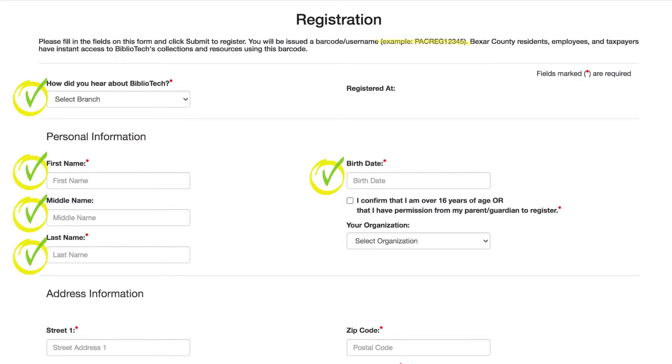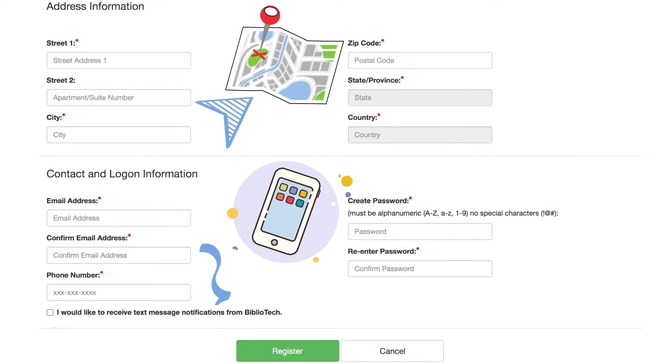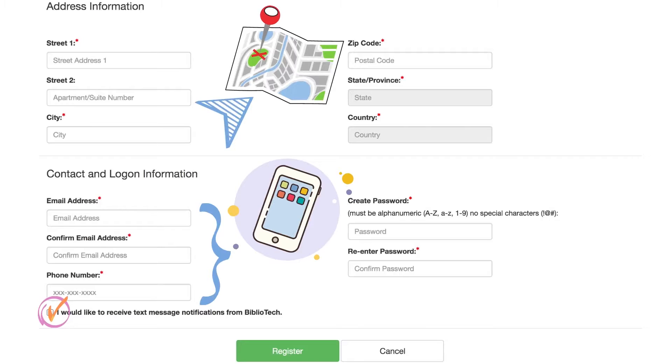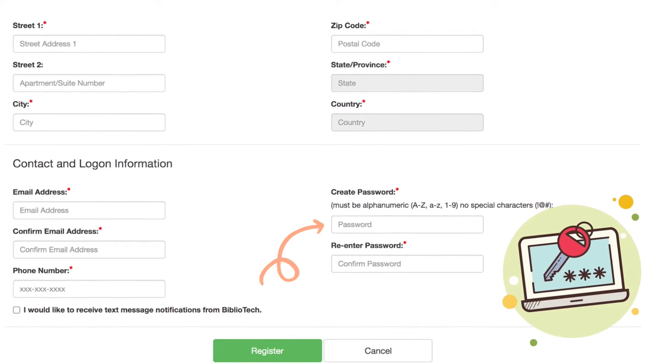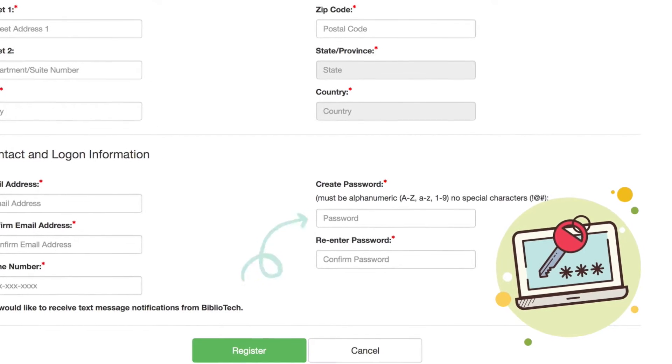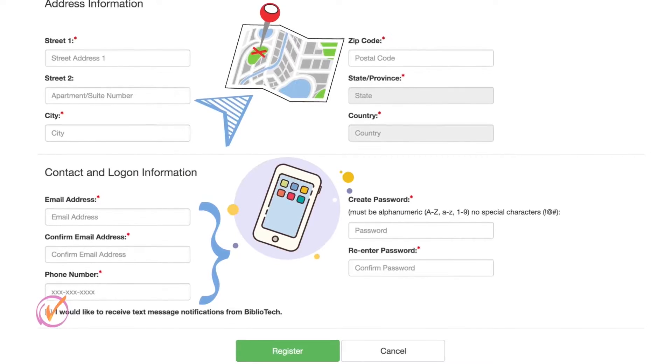To register, you will need to enter some personal information including your current Bexar County address, an email address, and your phone number with the service provider. The last field is where you will select your Bibliotech password. Be sure to write down your password for future reference and safekeeping. Once all required fields are filled, click the green register button at the bottom of the page.